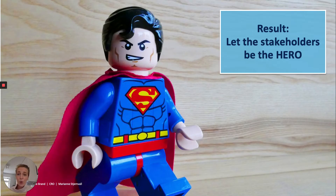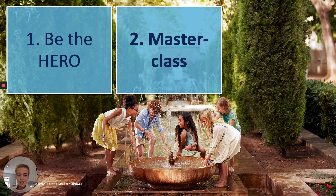Let's jump to the second step: the masterclass. Now you have created a group of stakeholders who have bought into your experimental approach and they love it. It's time to take advantage of this buzz and bring it to a wider audience — hence the masterclass.